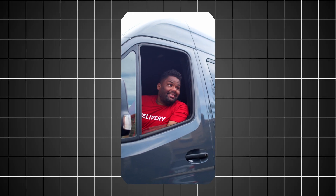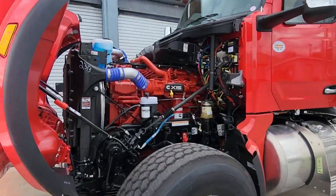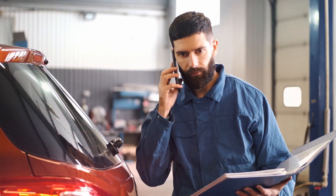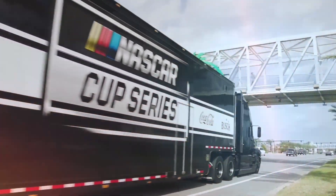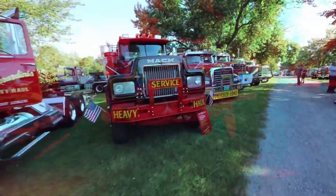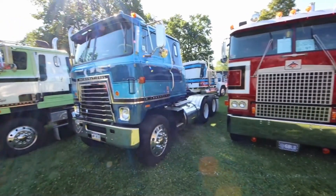See that truck driver smiling at the weigh station? He's running a Cat 3406E and just passed a stranded Cummins X15 owner. The Detroit Diesel driver? He's calling his boss about fuel costs again. These drivers don't know it costs them thousands yearly. In the next 10 minutes, I'll show you the exact conditions under which each of these engines crushes the competition — and it's not what the dealerships tell you. Most drivers picked the wrong engine for their routes, and I've got the maintenance records to prove it.